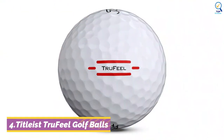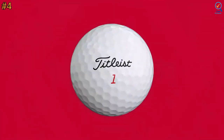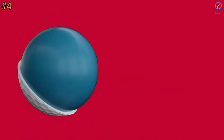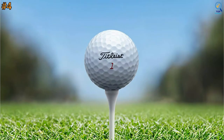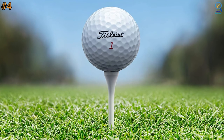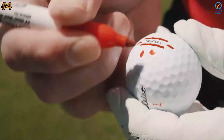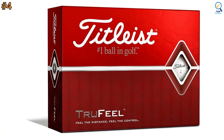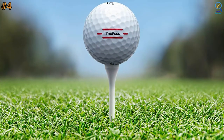Moving on to number 4. The Titleist Trufeel is the softest Titleist golf ball, now reimagined with a TrueTouch core and TrueFit aerodynamics for more distance in your long game. The proprietary Truflex cover gives you excellent control into and around the green. In terms of appearance, the Trufeel ball has a different finish than the Pro V1 golf ball — it has a shinier look and therefore looks slightly bigger, which will give golfers confidence without them even knowing it. It offers ultra-soft feel, superior distance, and excellent greenside control.